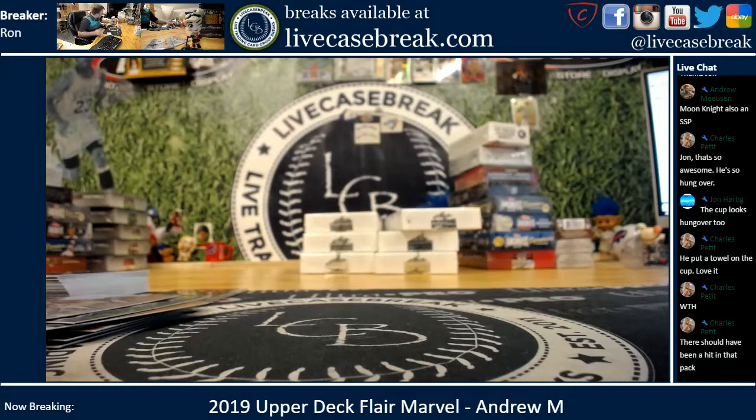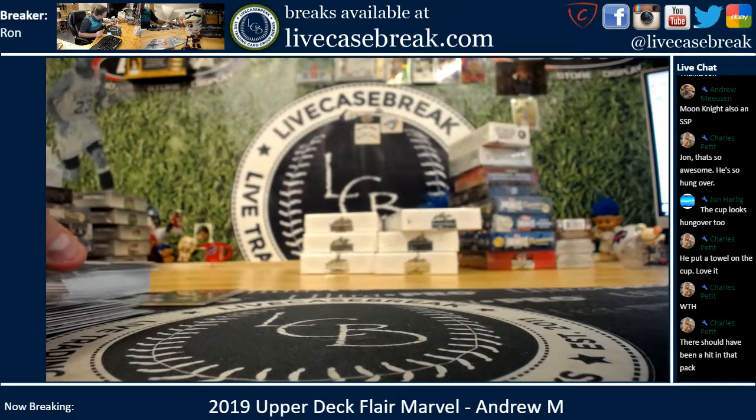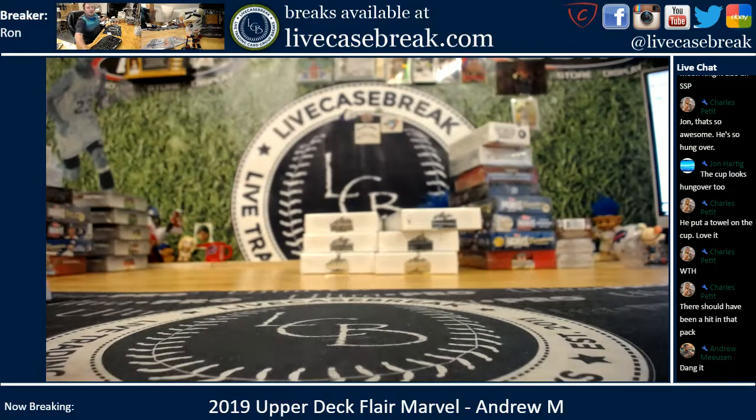I guess you got all the expected inserts. There you go, Andrew. Find more of this at LiveCaseBreak.com. This is Ron and I am out. Thanks.